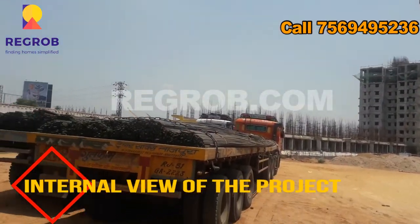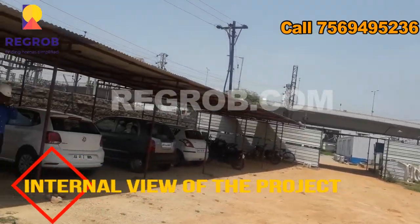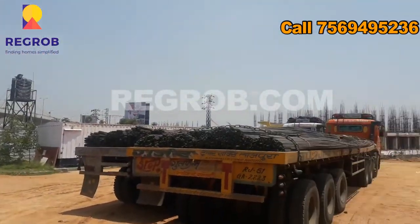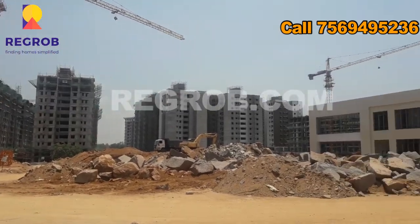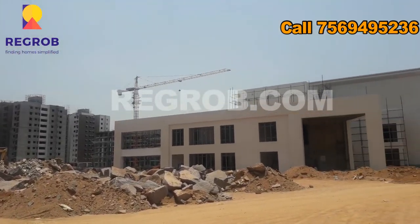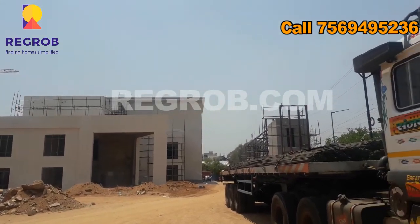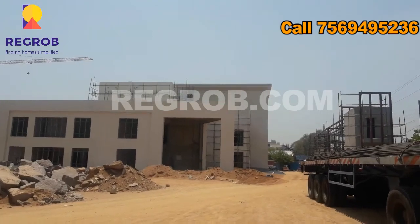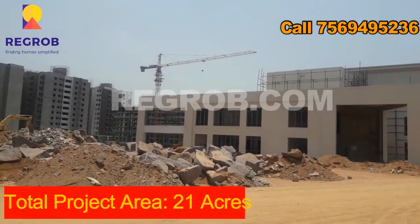This is the internal view of the project. The project is spread across 21 acres of land.